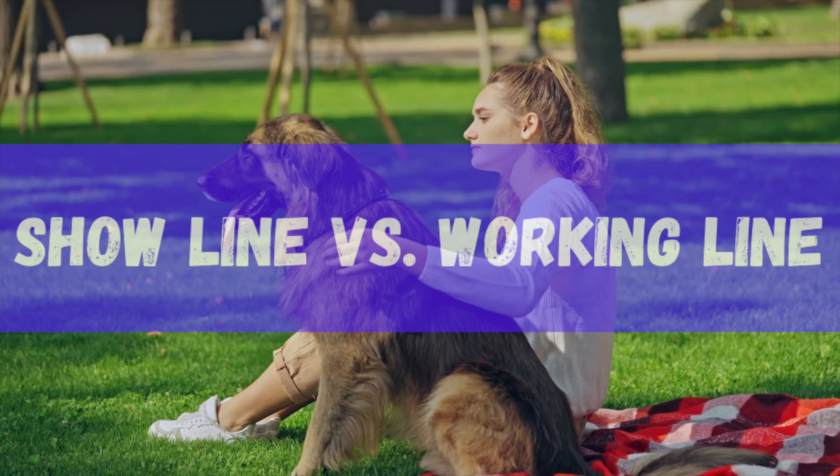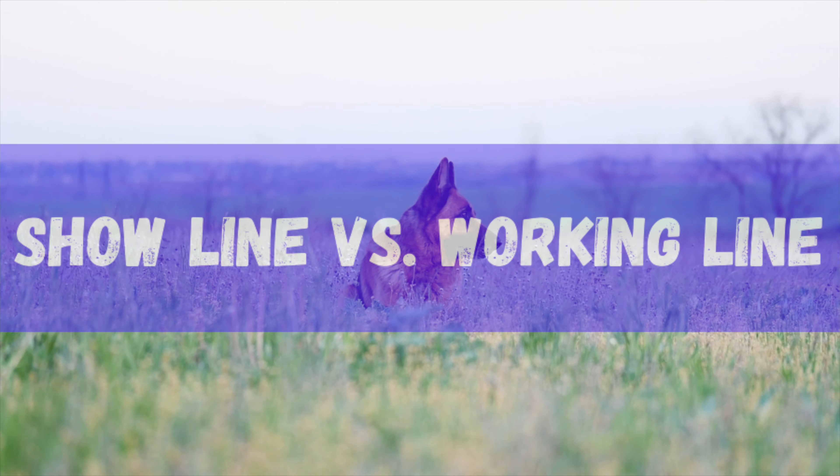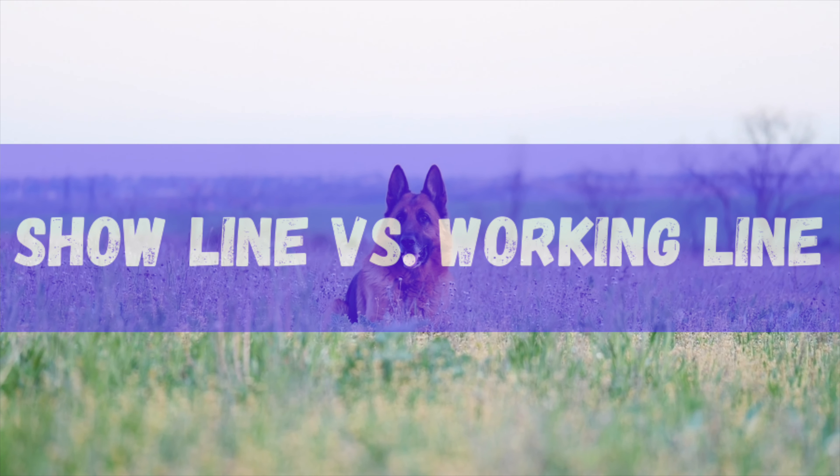There are two standard lines of German Shepherd: the Show Line and the Working Line. Unlike some dog breeds, there are noticeable differences between them.